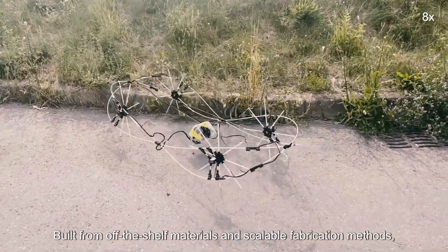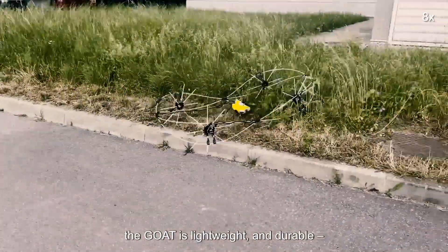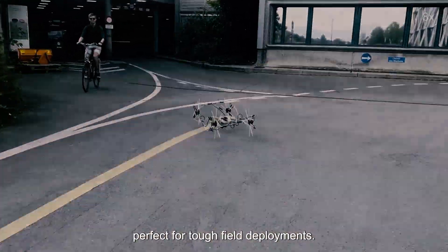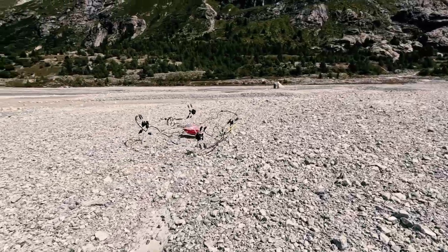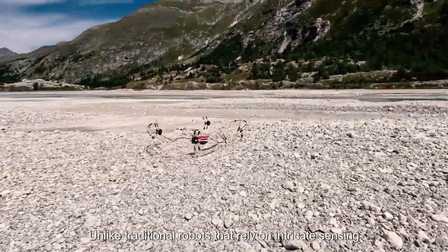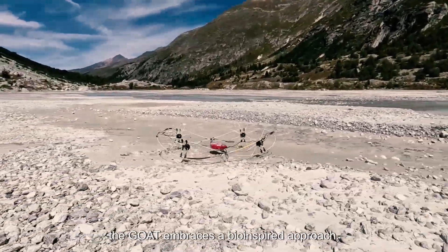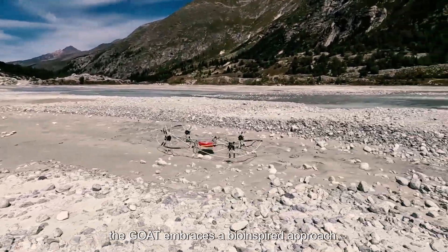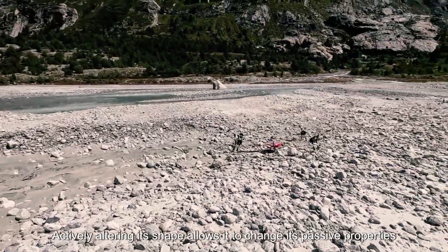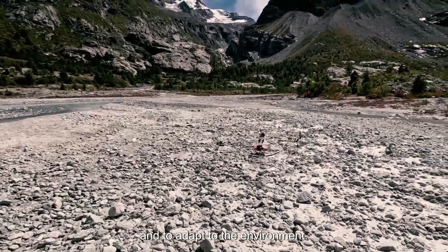Built from off-the-shelf materials and scalable fabrication methods, the GOAT is lightweight and durable, perfect for tough field deployments. Unlike traditional robots that rely on intricate sensing and environmental models, the GOAT embraces a bio-inspired approach. Actively altering its shape allows it to change its passive properties and to adapt to the environment.